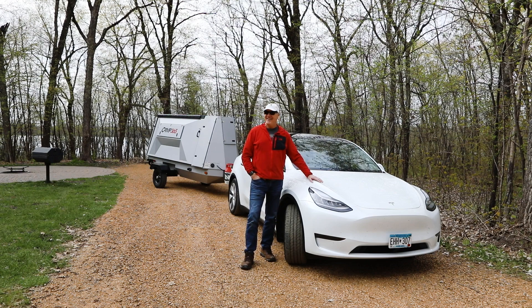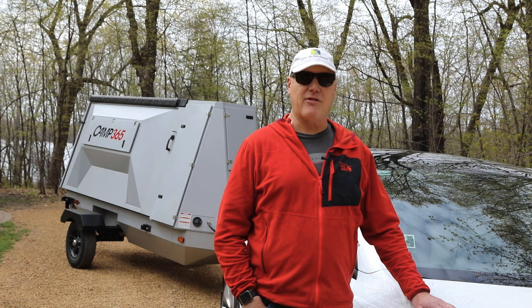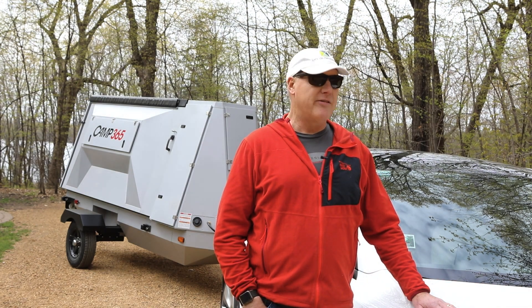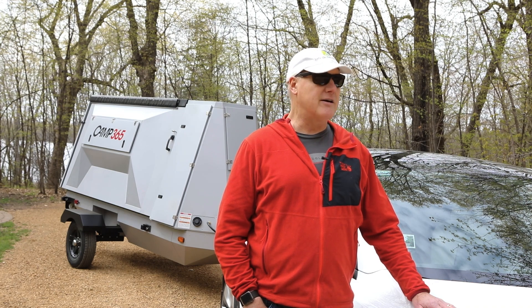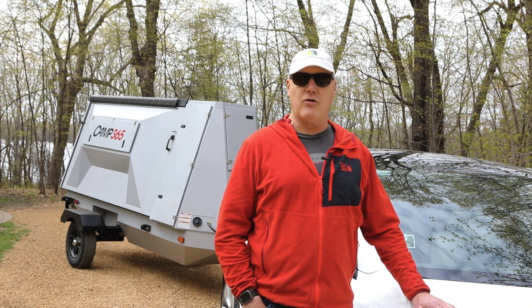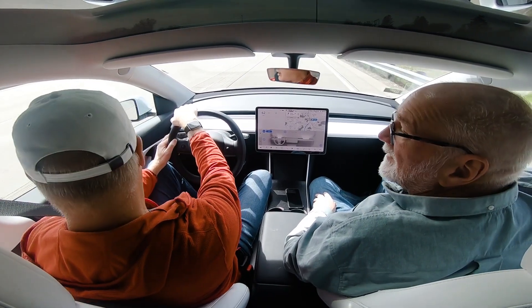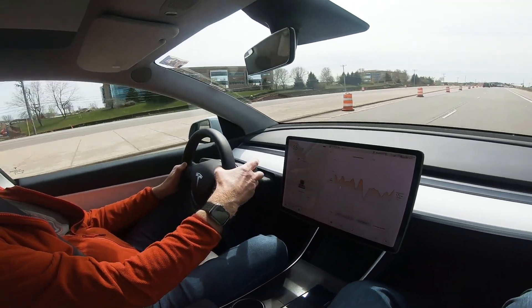Here's what Brian thought of his experience towing the Camp 365 with his Tesla: "The Tesla tows the Camp 365 like nobody's business. I hardly even know it's back there. The visibility around it is amazing, and the low weight and low drag just really makes it a joy to tow. Driving at 55, we were seeing about 380 watt-hours per mile, which is really quite good. The car gets about 270 unloaded, so that's not a bad result at all."